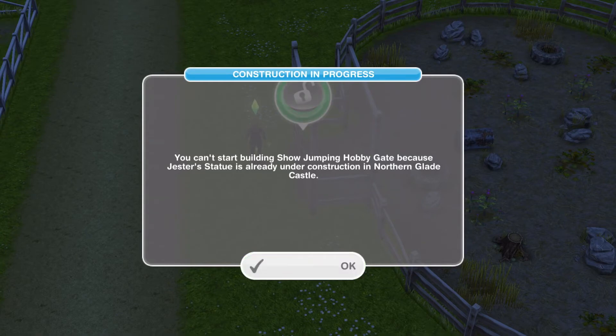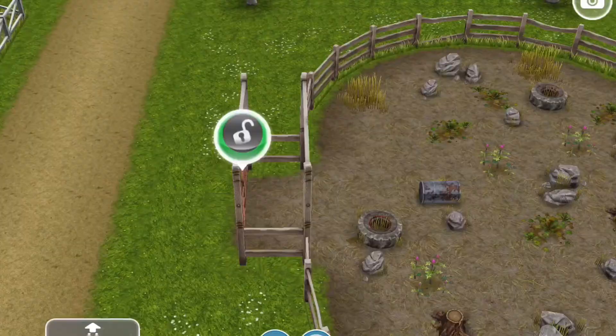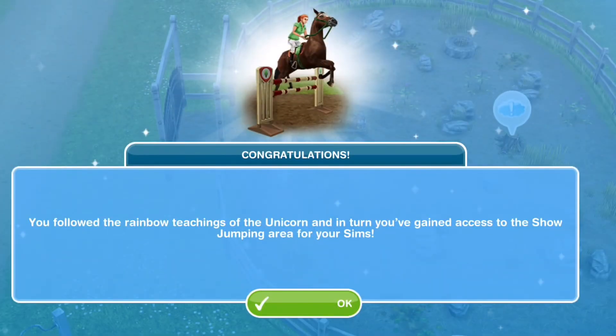Next: repair the show jumping gate — and it's going to take eight hours. And guess what? It's done! We are done and have completed this quest! You followed the teachings of the unicorn and in turn you've gained access to the show jumping area for your sims. Yay!